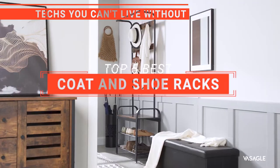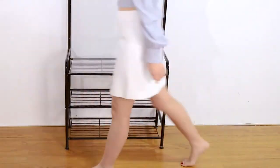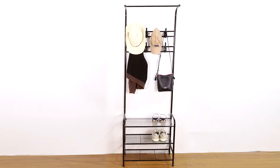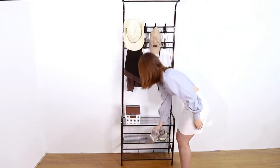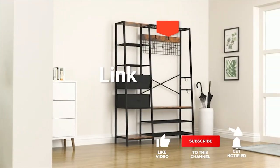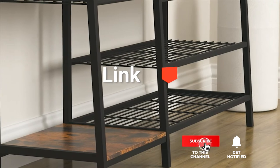In this video, we're going to look at the top 5 coat and shoe racks available on the market today. We made this list based on our own opinion, research, and customer reviews. We've considered their quality, features, and values when narrowing down the best choices possible. If you want more information and updated pricing on the products mentioned, be sure to check the links in the description box below.